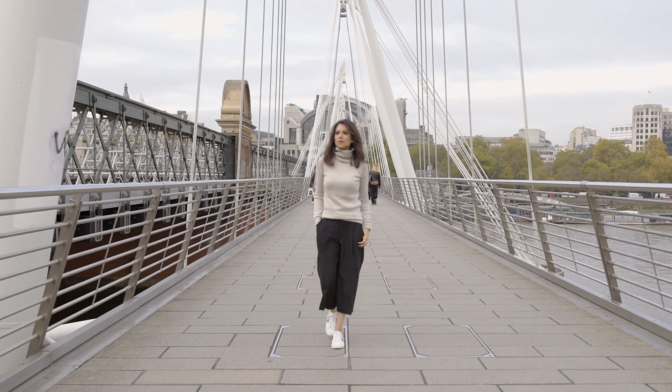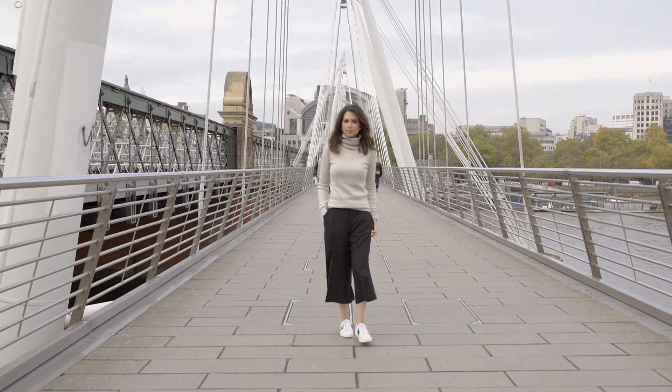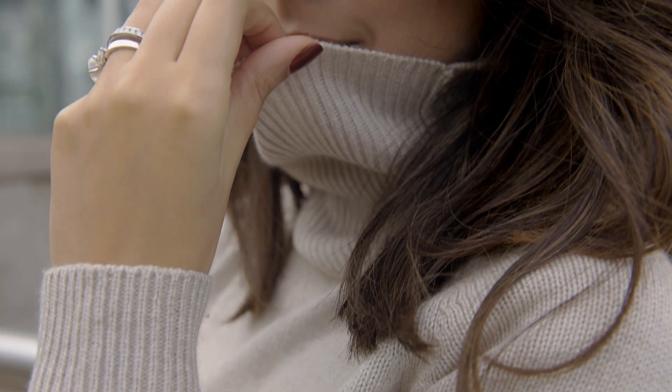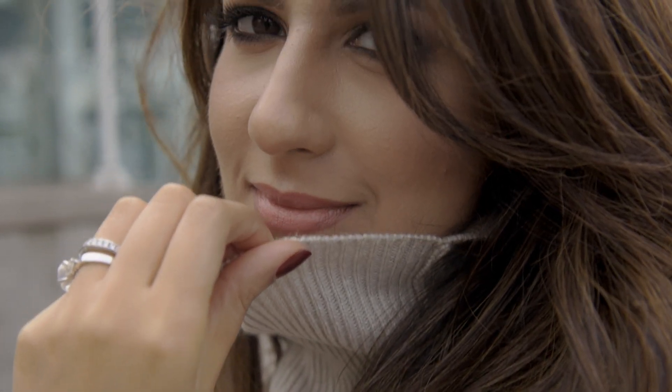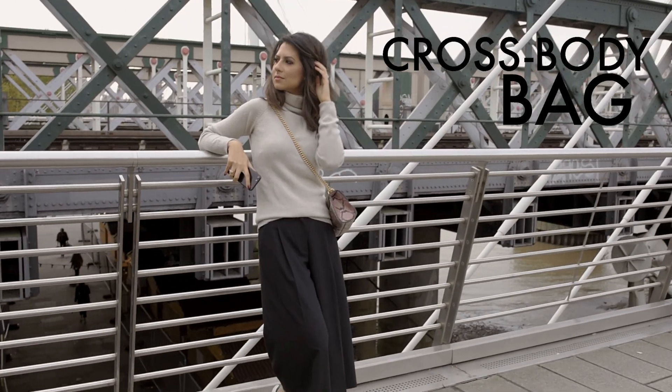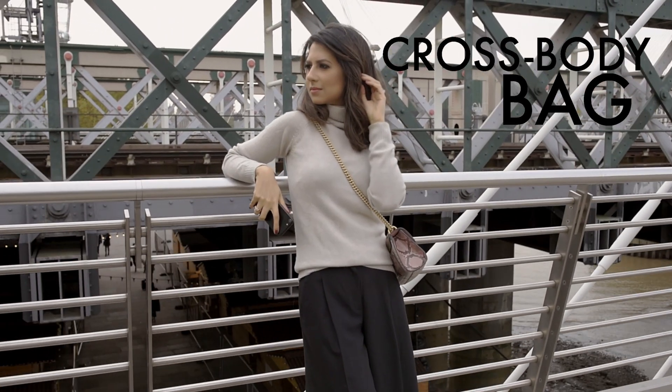The first look is perfect for the cooler months. I'm pairing these rather formal cloth trousers in a crepe fabric with a chunky knit from Zara, which makes for a super warm and cozy outfit. To add an extra chic touch, I'm adding this bag from Gucci which adds a pop of color.